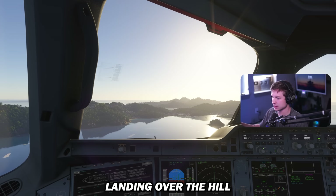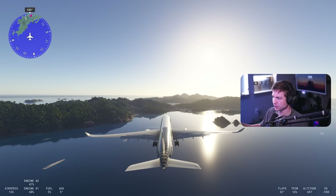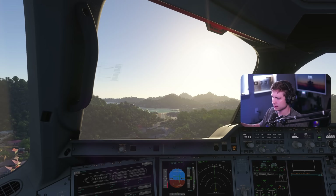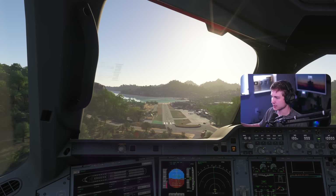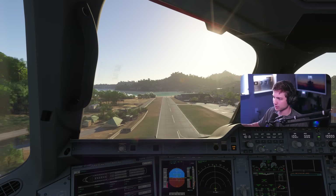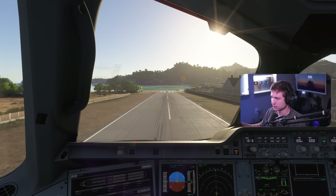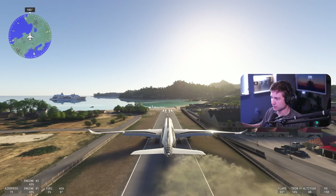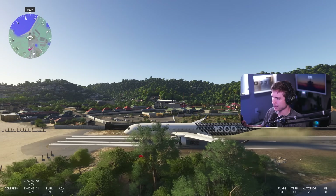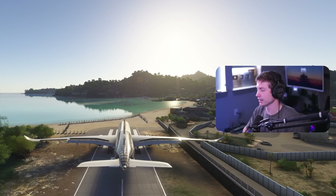We're going full brakes, full reversers, 3% fuel, and we're going to hope and pray. Okay, wobbly here, coming in — here we go. Something's wrong with my scenery or something. Come down, come down. Wobbly — oh! Come on! No way. Stop! Stop! Stop! Ah, there it is!